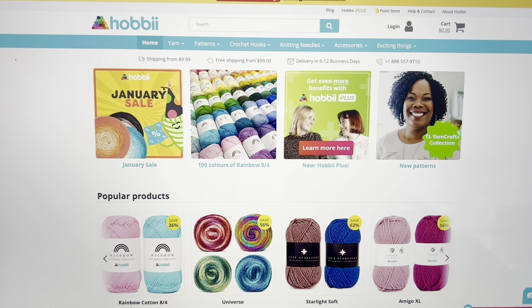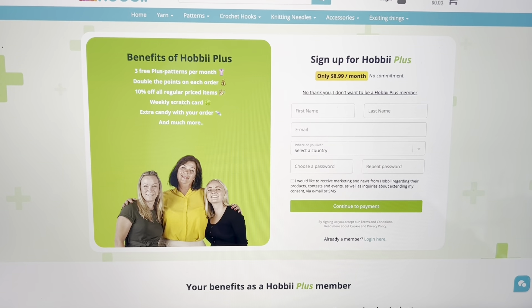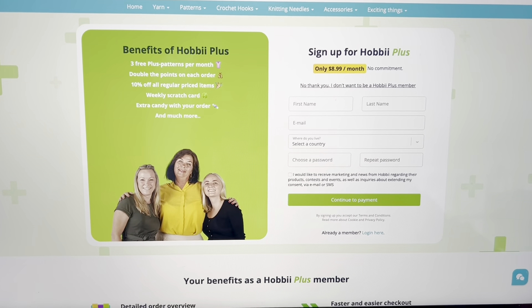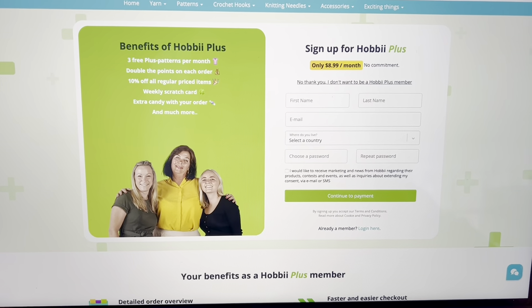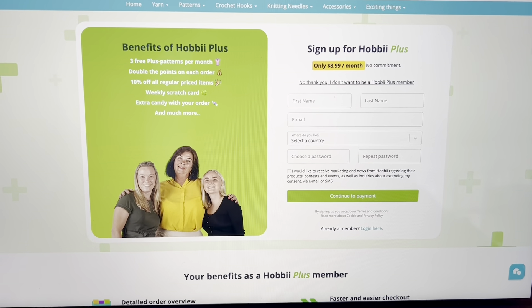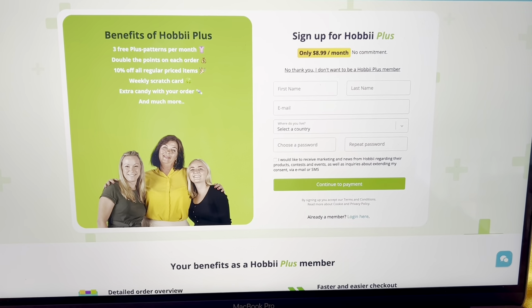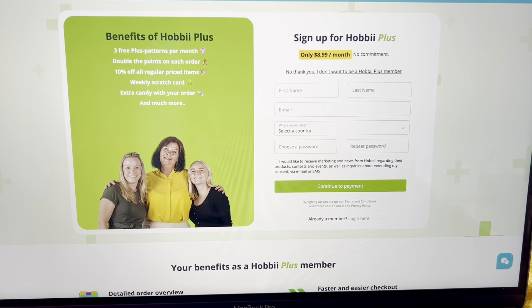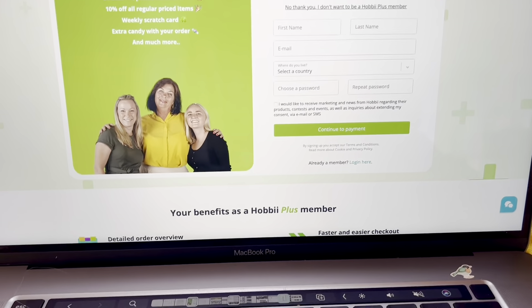I was telling you about Hobby Plus — you can sign up for $8.99 a month with no commitment. You can see all the benefits you get here: three free Plus patterns per month in addition to all the free ones they offer anyway, double the points on each order, 10% off all regular price items, a weekly scratch card, extra candy and gifts, and much more.